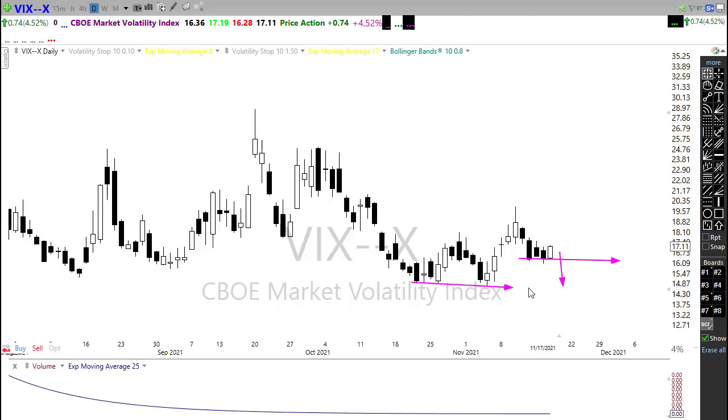And we push back down here to these levels. So if those bulls can hold in there and continue to drive to the upside, we could certainly break that level.